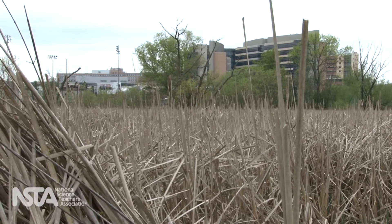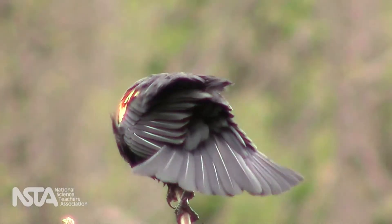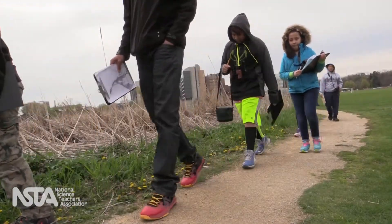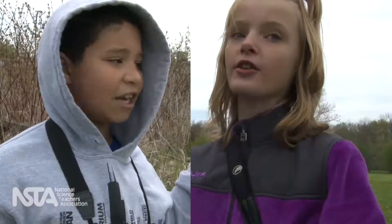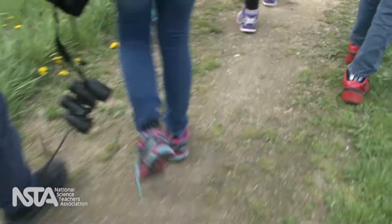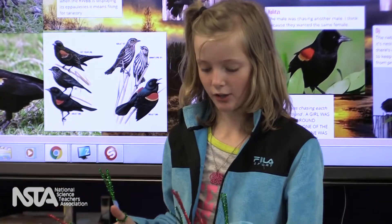Throughout this series, we observed an ecology and genetics unit about the red-winged blackbird. We saw three very different students — James, Ellen, and Sydney — curious, creative, and intelligent, with three different perspectives, each develop an interest in science.